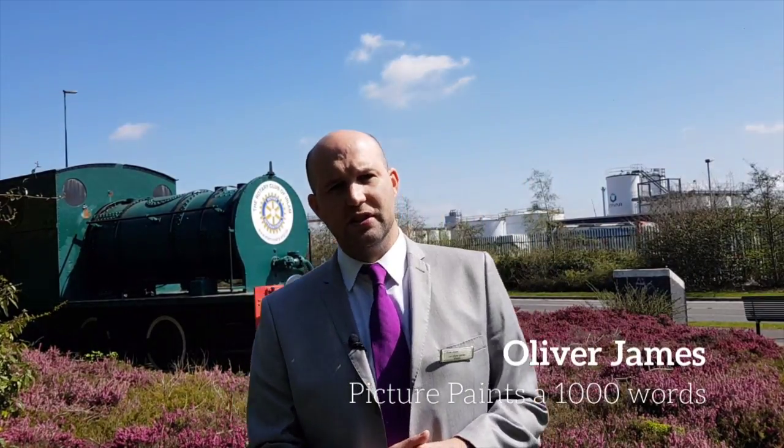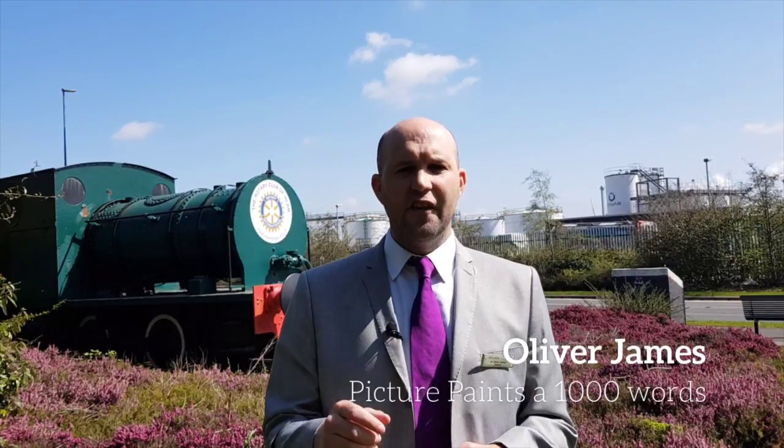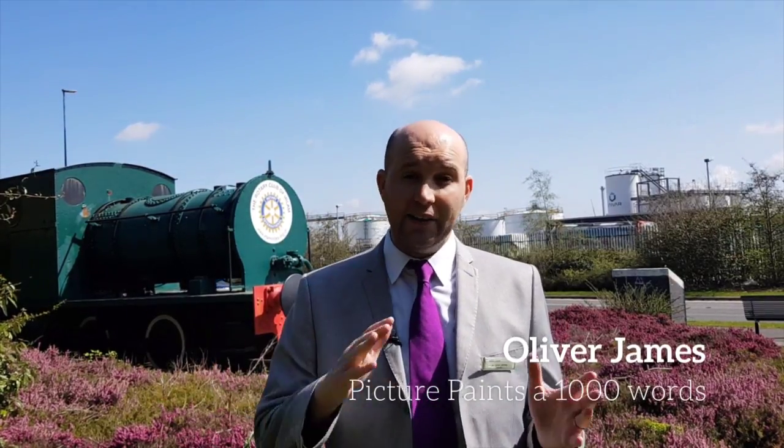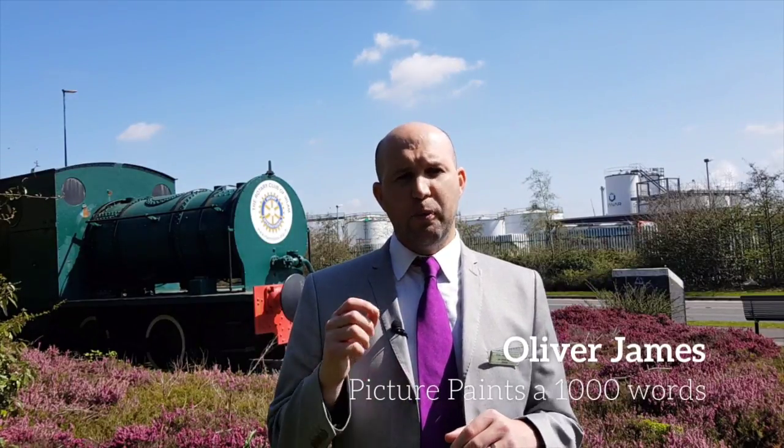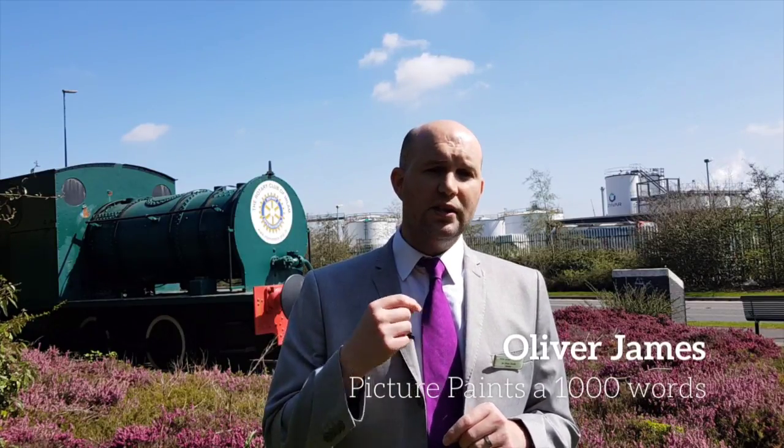It is exactly the same with property photography. The photos are the most important tool for marketing the property, both online and offline. The cost of poor photography can cost you thousands of pounds when you sell your house.